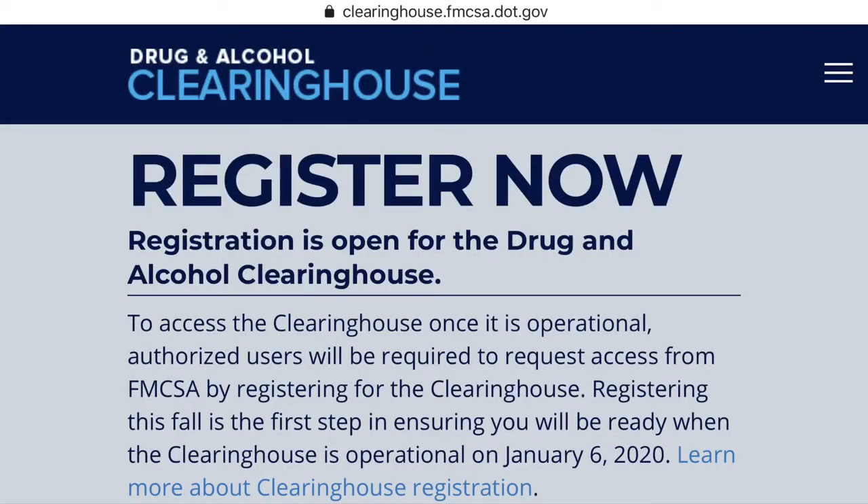So I then had to go to the Clearinghouse website and register there. Basically what this is, I think, is a way to track your drug and alcohol use — it's a way that companies can track. I think it's going to start on January 6, 2020. Your employer for the time being will need to contact your previous employer to get the drug and alcohol verification that you've never refused a test or been caught abusing substances.